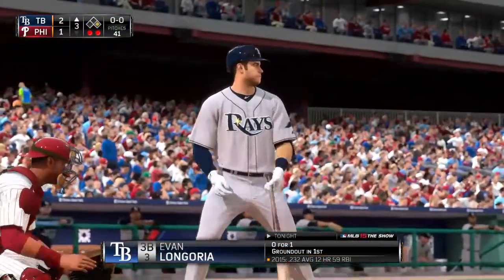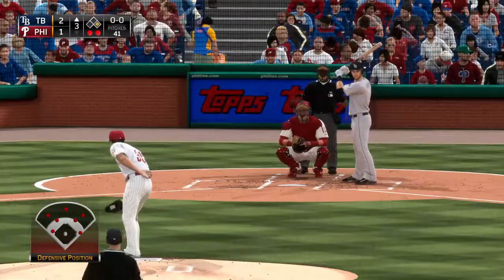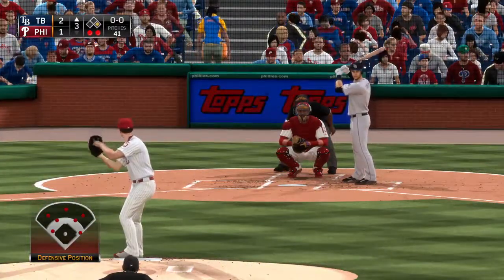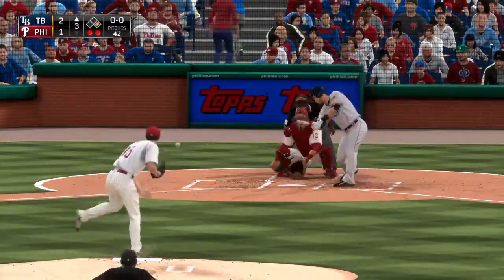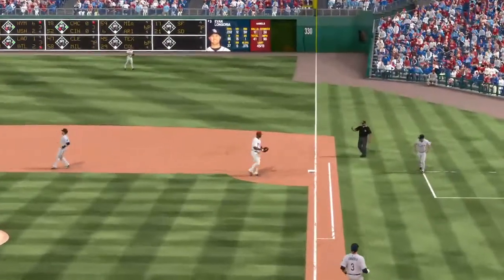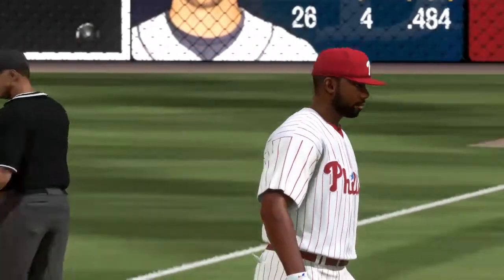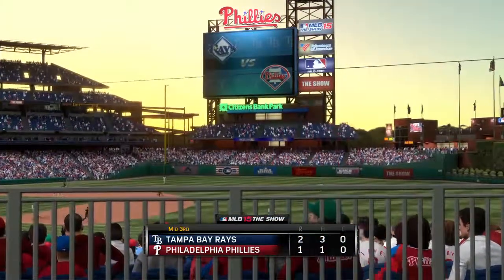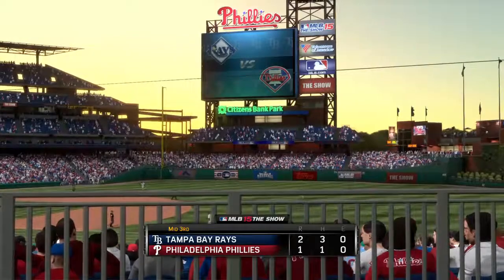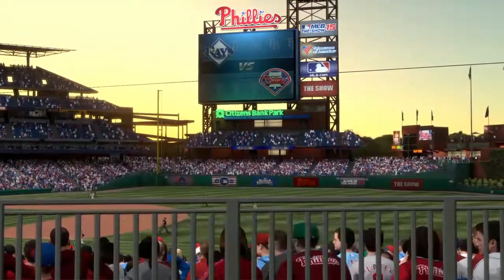Evan Longoria will stand in — he grounded out his first time. A ball hit sharply toward the right side — there to glove it is first baseman Howard, and that ends the inning. Two runs on three hits, no errors, a runner left on. We'll move on to the bottom of inning number three. The Rays lead it 2-1.